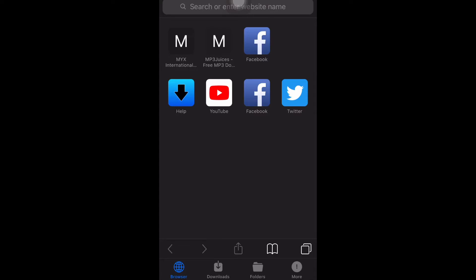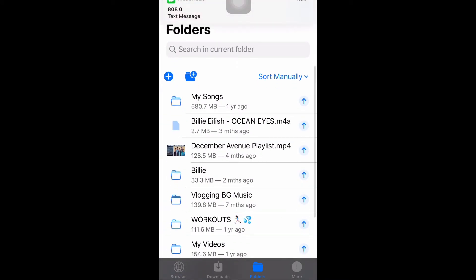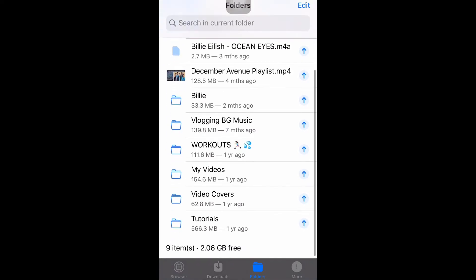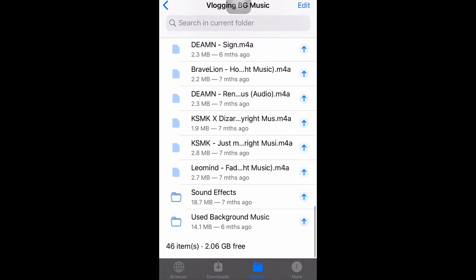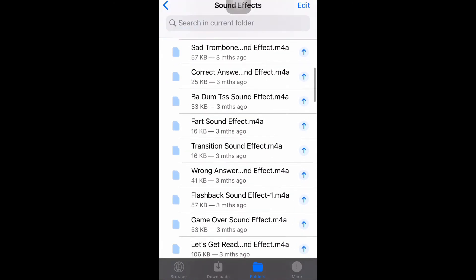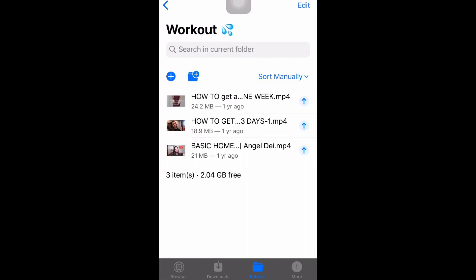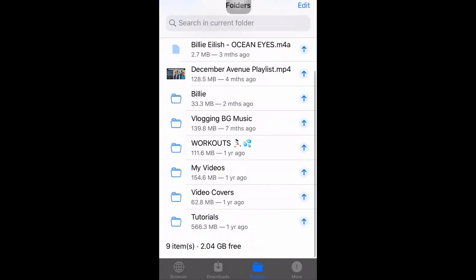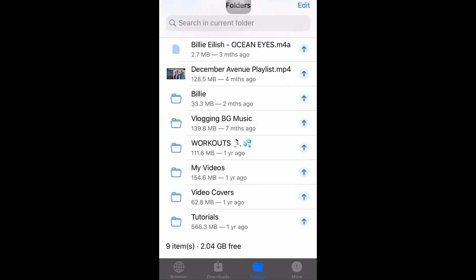I have some folders inside D-Manager as well — songs, downloaded songs. Randomly, I have an Ocean Eyes and December Avenue playlist because those are my favorites to play every night. I also have the Vlogging Background Music folder, which contains all the background music I use for vlogging. Inside that folder, I have two more folders: the Sound Effects folder for my vlogging sound effects, and the Used Background Music folder. I also have a Workouts folder for workout guide videos, My Videos for personal downloads, and My Video Covers for music videos I like to watch on repeat.